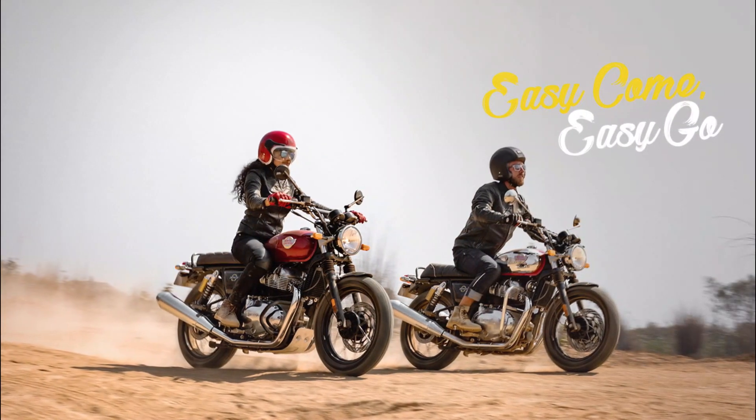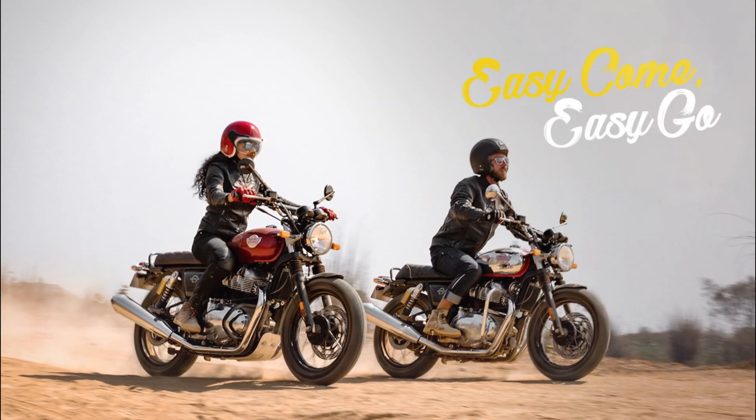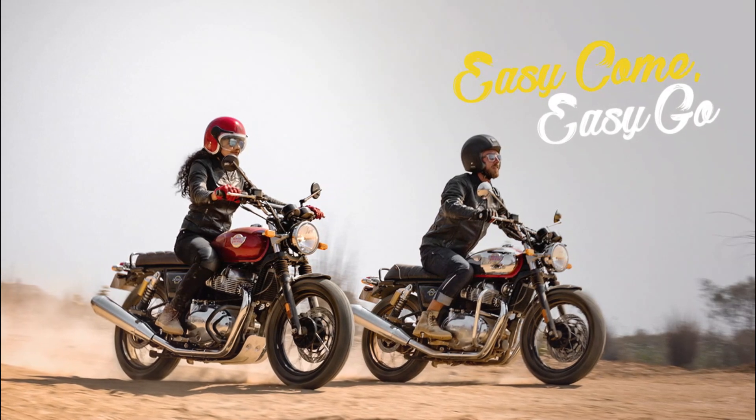Sit back, breathe in, breeze away. The Ion T650 exudes a versatile, laid-back attitude with its upright riding position.